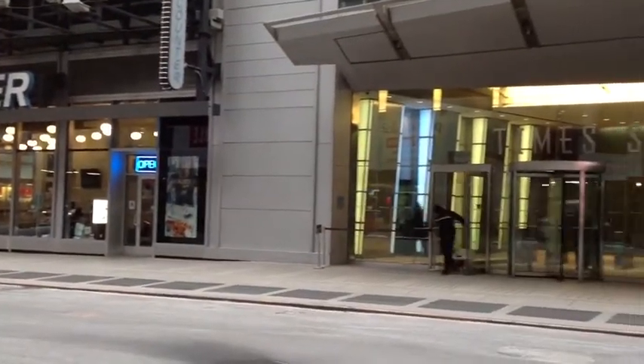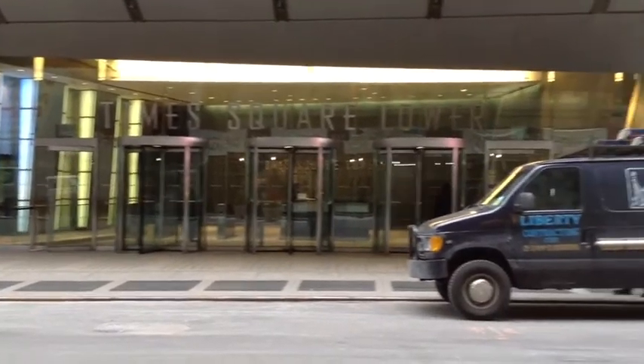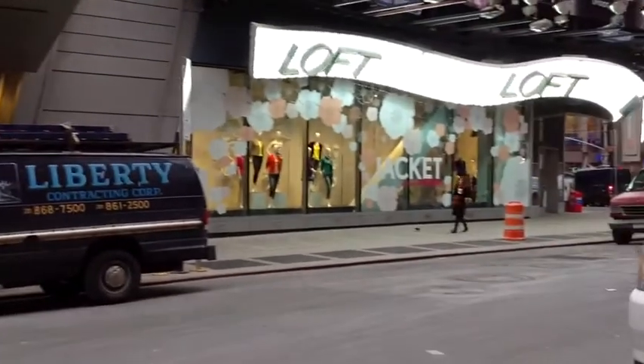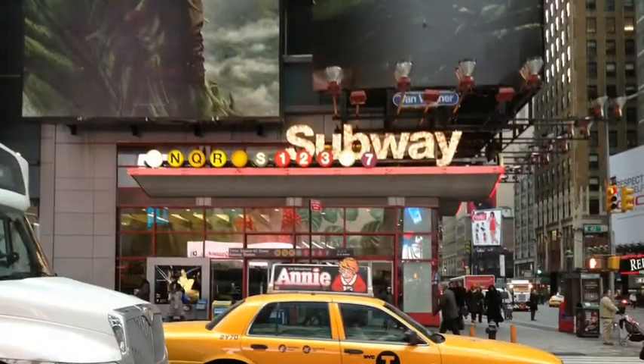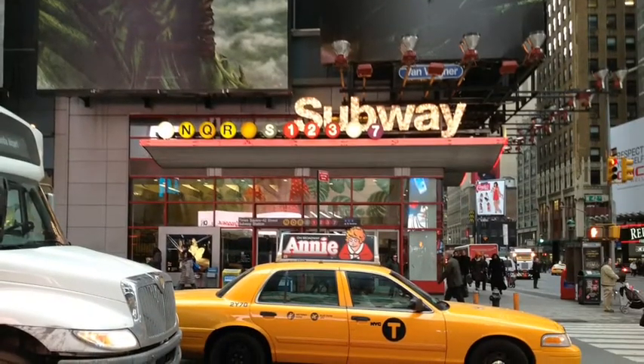Our Ann, Inc. New York headquarters is conveniently located in the heart of Times Square on Broadway between 41st and 42nd Street. We are next door to our law flagship store and around the corner from the Times Square 42nd Street subway station.